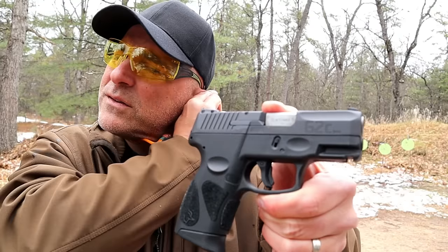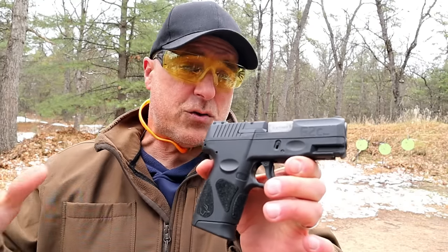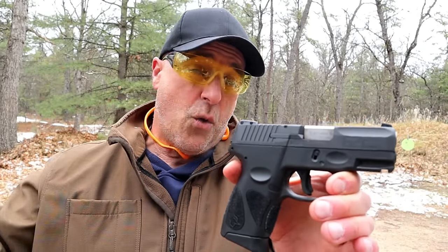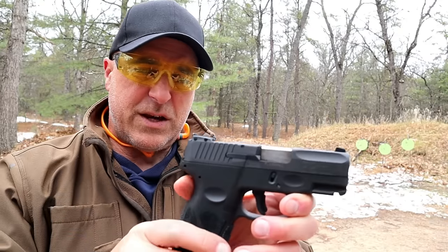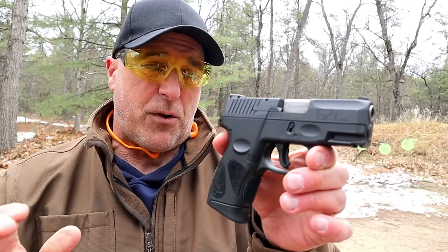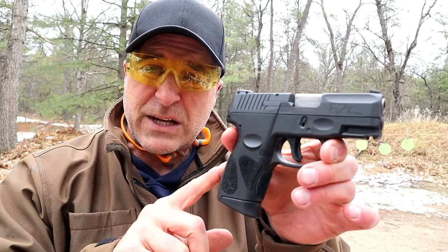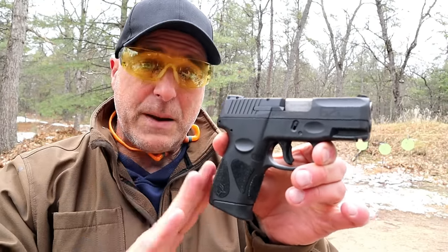The question is, is this the best gun for the money? I have to believe that the majority of people are going to say yes. There are many that would say no way, no Taurus under any terms. I've heard both sides. I picked this up for $199 — that is an amazing price. I know some people have gotten it for less.